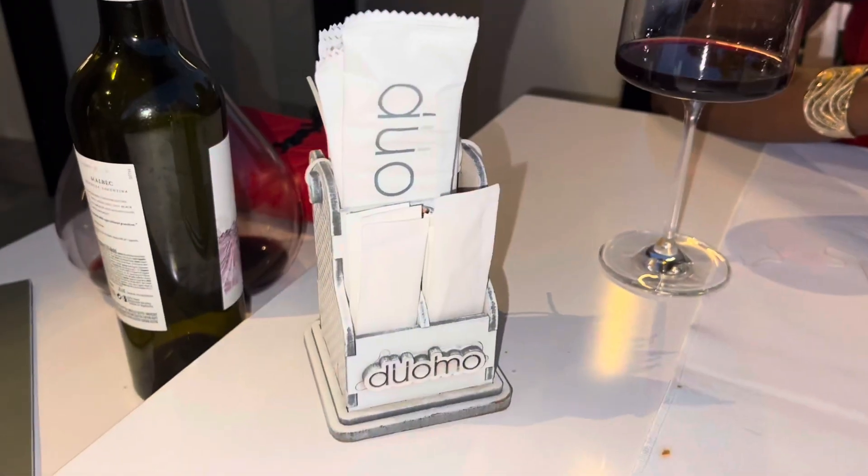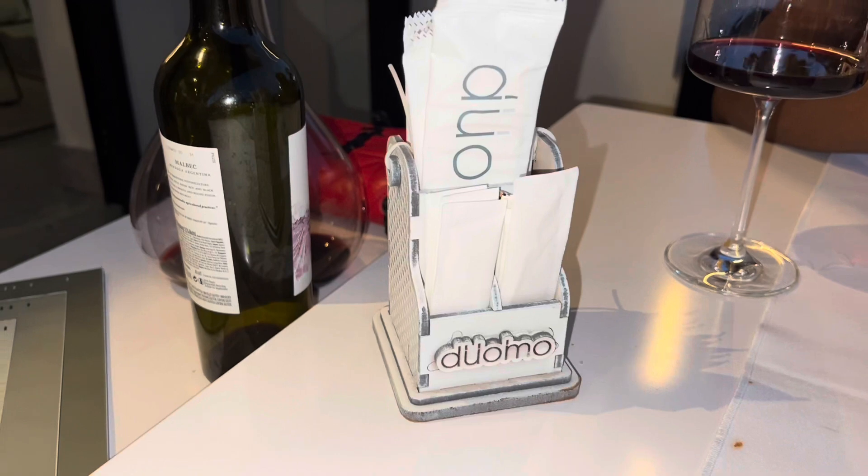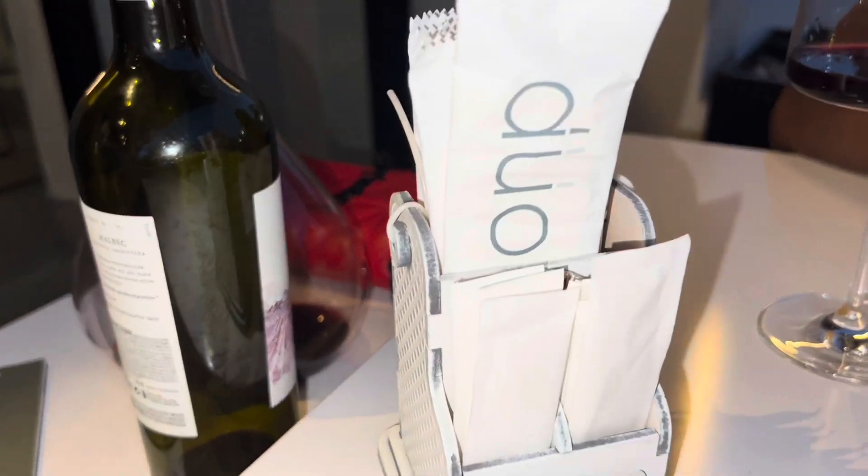A nice little touch after the main courses — we get a little Duomo cart with toothpicks, fresh wipes, and a dessert card.